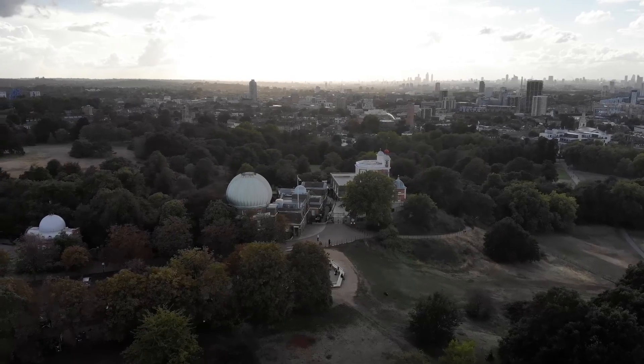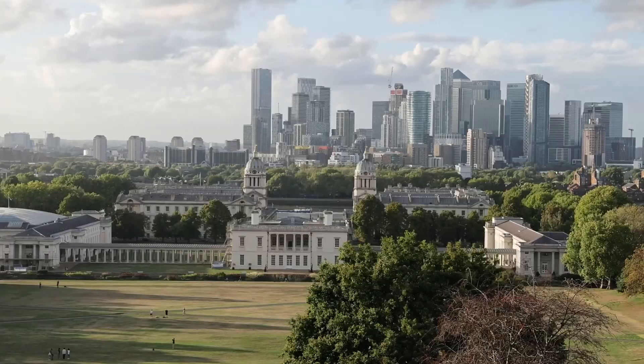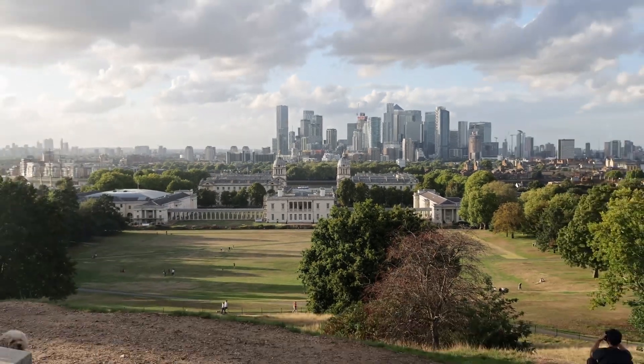We've walked a fair amount of Greenwich Park but keep returning to the Observatory because this view is stunning. Thank you so much for watching our Greenwich tour.